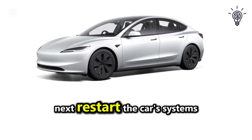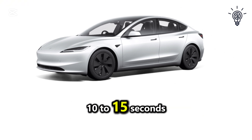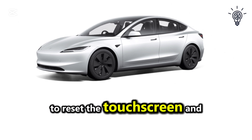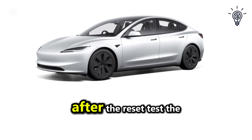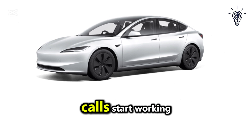Next, restart the car's systems by holding down both scroll wheels on the steering wheel for 10 to 15 seconds to reset the touchscreen and control systems. After the reset, test the Bluetooth connection again to see if audio or calls start working.